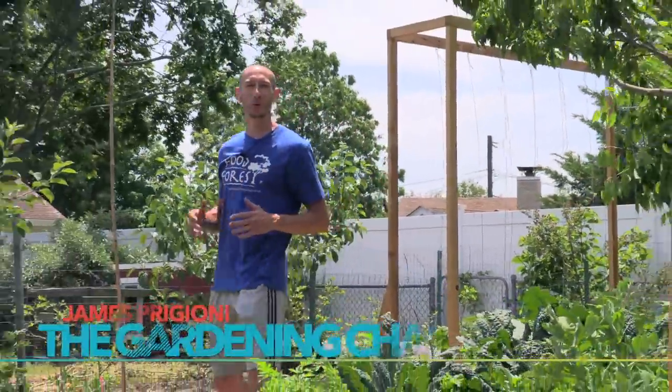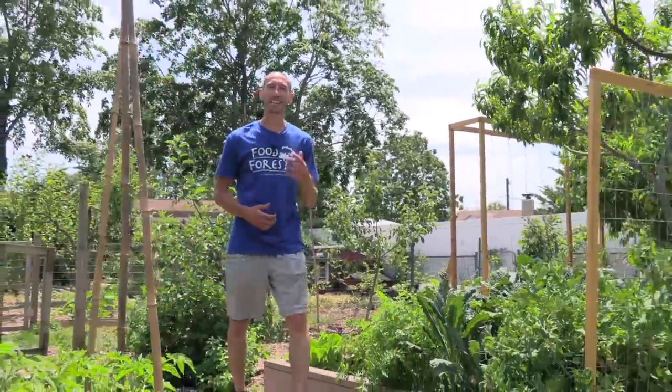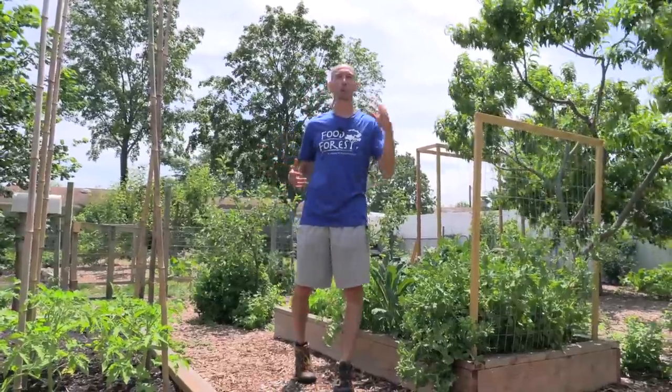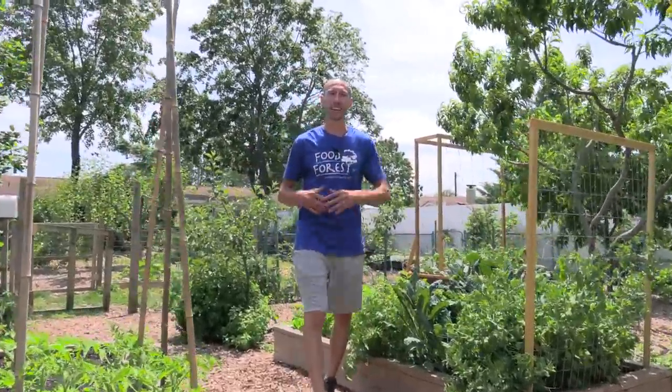What's going on growers? James Brigione coming to you live from Jersey. It's an absolutely beautiful spring day here and a lot of the prior investments that we've made are starting to pay off. So today I want to bring you through the garden, show you the continued progression and also what we're harvesting today. Let's go!